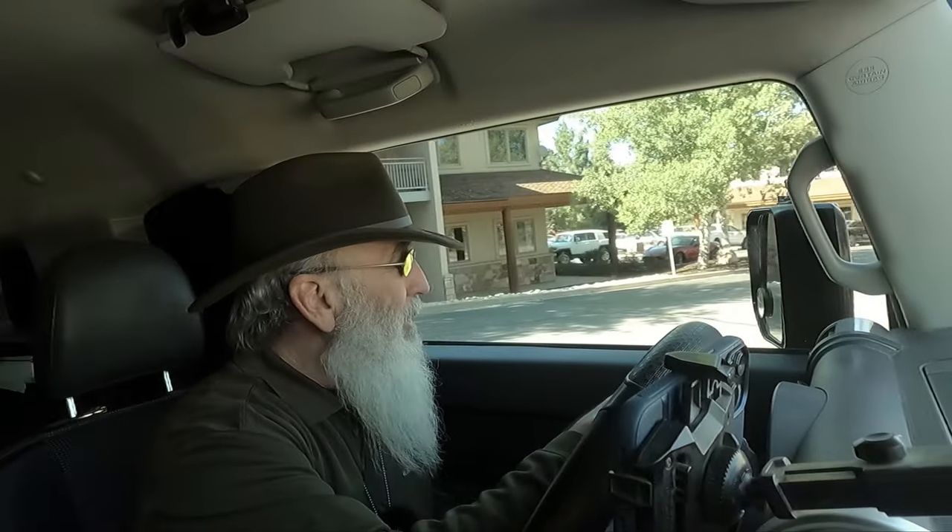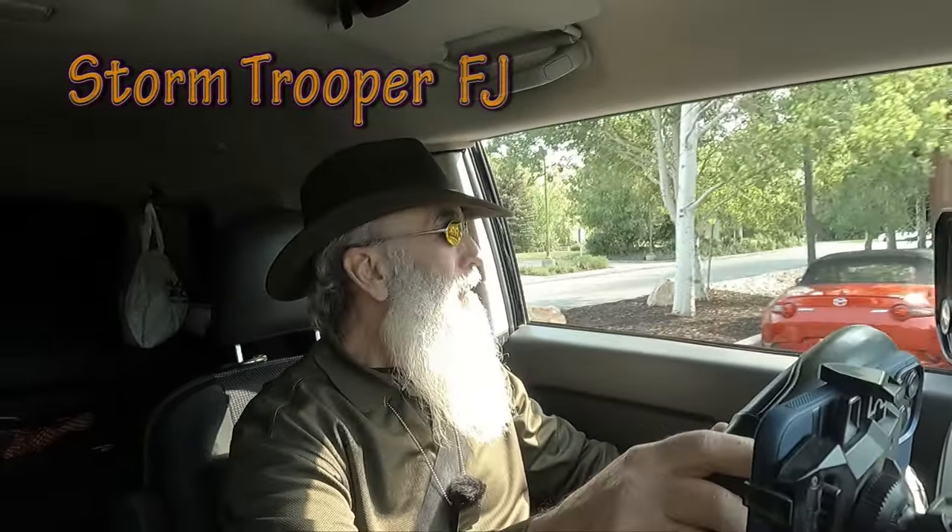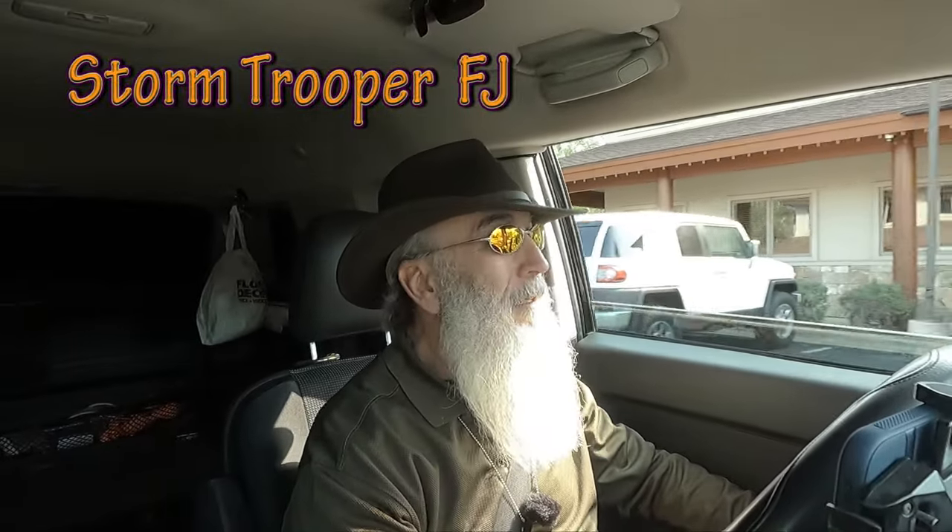So for those of us FJ Cruiser owners whether you are modded, whether you are lifted, whether you are completely stock — as Biden says, here's the deal. There's a stock FJ Cruiser right there.